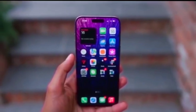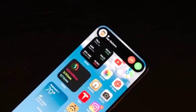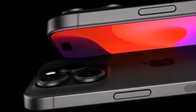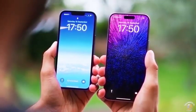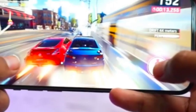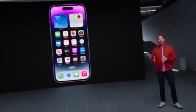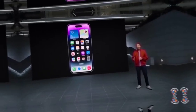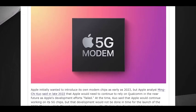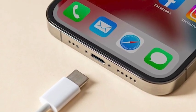Speculation suggests that the titanium desert color in future iPhone models is likely to be a hex code between rose gold and a rocky brown shade. This color range indicates a unique blend of warm, earthy tones that could offer a sophisticated and modern appearance. While these speculations provide a general idea of the color's characteristics, the exact hue remains to be fully confirmed.